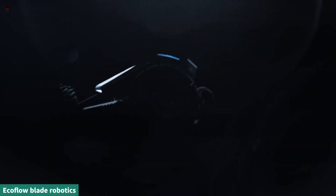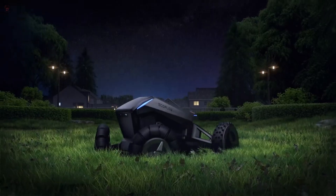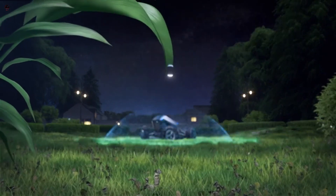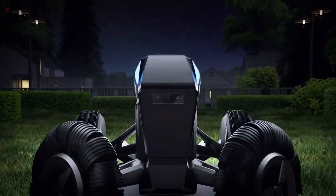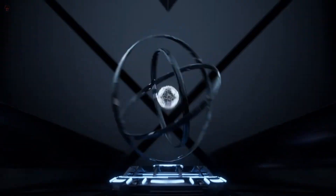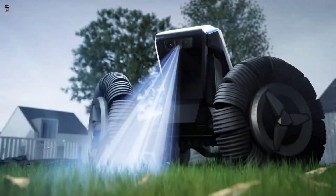The EcoFlow Blade is a robot lawn mower and lawn sweeper brimming with technology. It has a camera and LiDAR sensor to detect obstacles, centimeter-accurate enhanced GPS for defining lawn borders without wires, and omnidirectional wheels for precise maneuvering.